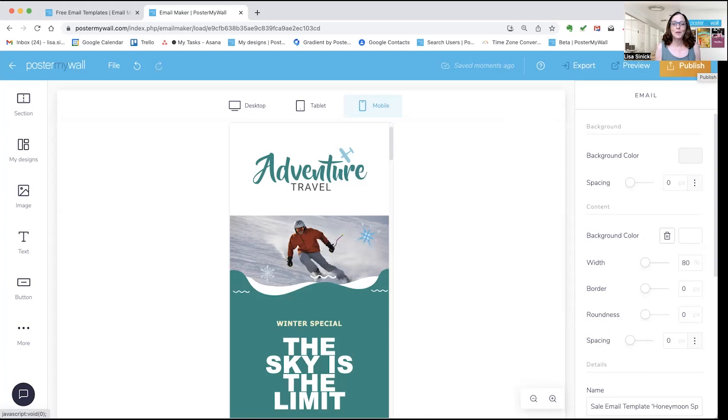If you are a free or pay as you go user, you can still design your email templates on Poster My Wall. Under Export, click either Copy HTML or Download HTML. Copy that code and paste it into the body of any email on your favorite platform — Gmail, Hotmail, Yahoo, whatever you like to use — and it will import what you've designed right into that email so you can send it from your other service.